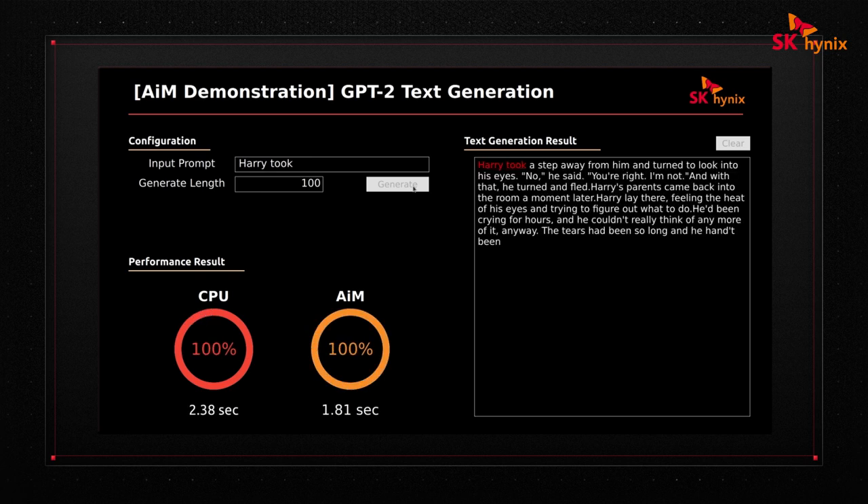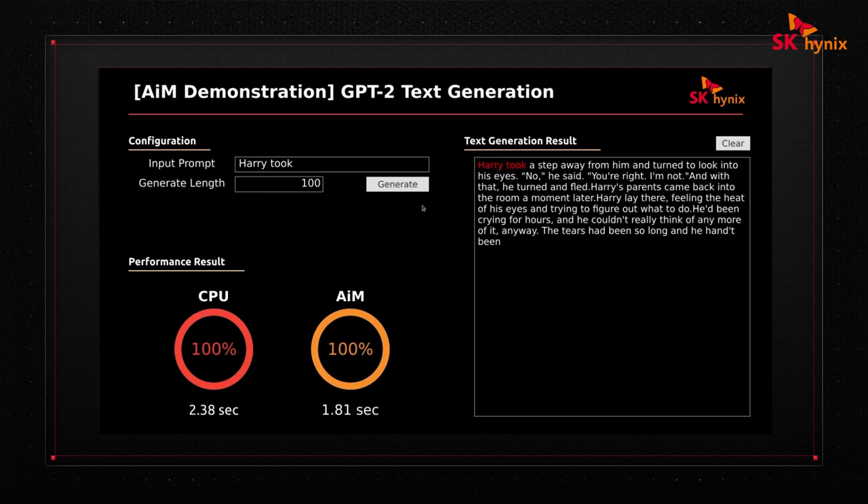Okay, here we go. As you can see, the performance of the AIM system exceeds the baseline by roughly 1.3 times, out of a maximum of 2 times. But I should mention that as the GPT model size increases, the proportion of the fully connected layers and activation functions grows as well. So in large models, we can expect to see better results.